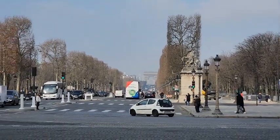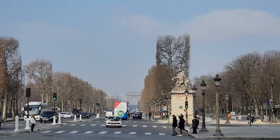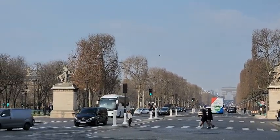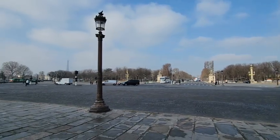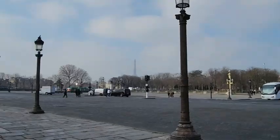La mejor manera de conocer un lugar es caminando, recorrer sus calles, buscar esos puntos que pueden no ser tan turísticos. Y así lo hicimos en París: caminamos mucho y conocimos muchos lugares muy bonitos.